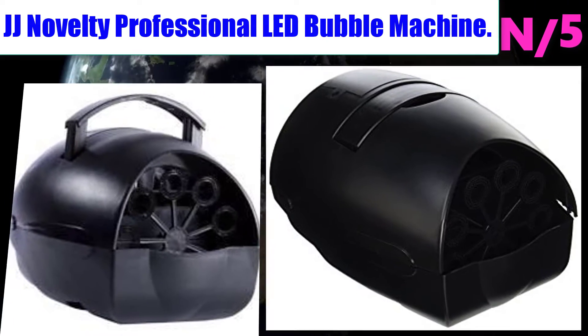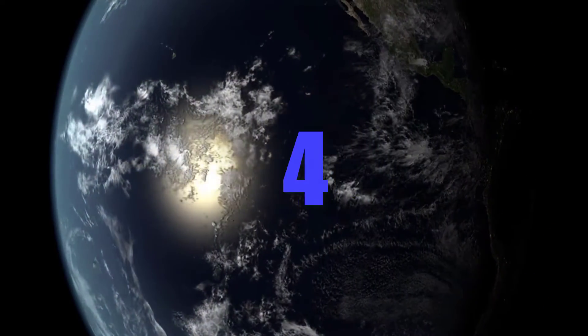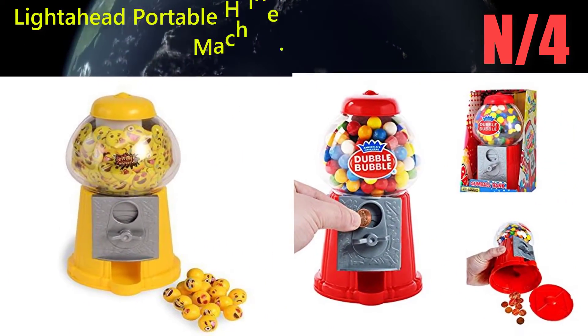Number 5: the Professional LED Bubble Machine. Made from translucent plastic to maximize the LED display, this machine weighs only 2.5 pounds, making it extremely portable and easy to move around.